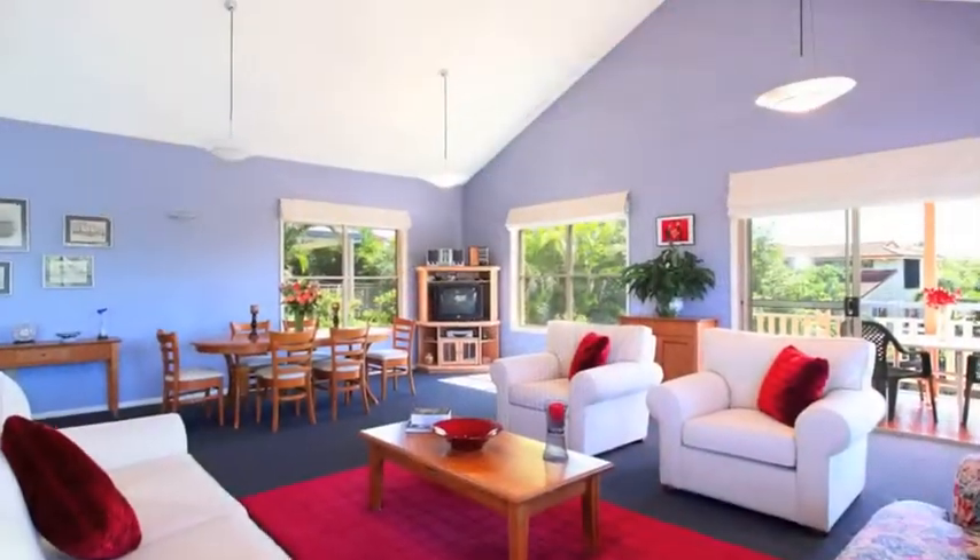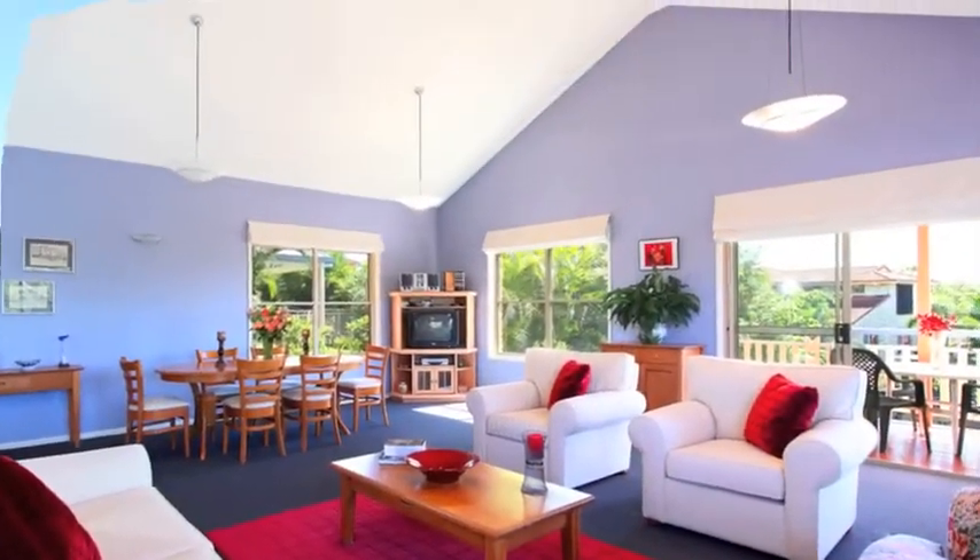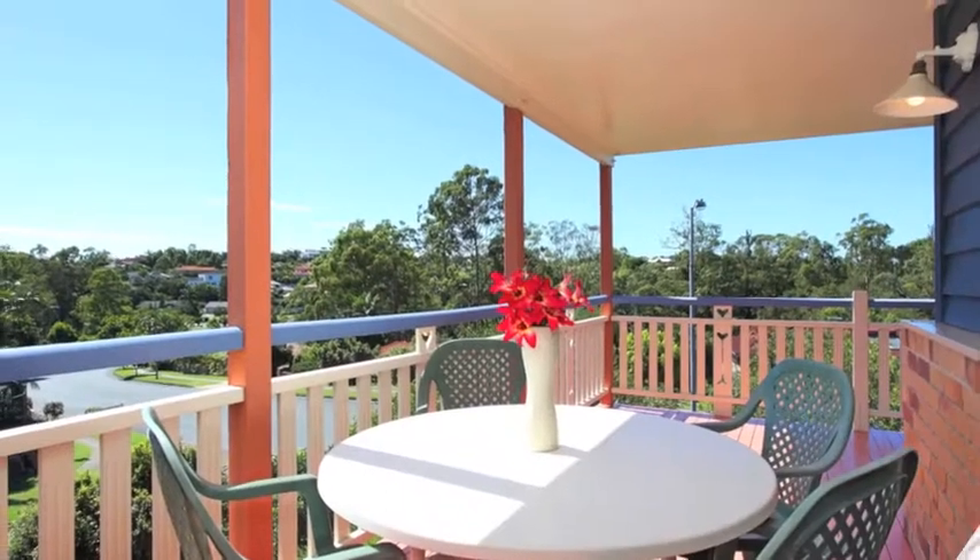You'll just love the large family lounge and dining room with fantastic cathedral ceilings leading you out to the balcony.